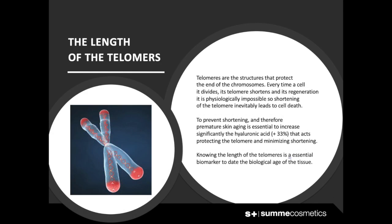The length of telomeres: telomeres are the structures that protect the ends of chromosomes. Every time a cell divides, its telomeres shorten, and their regeneration is physiologically impossible. Therefore, shortening of the telomeres inevitably leads to cell death.